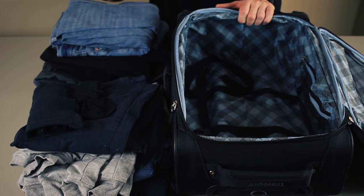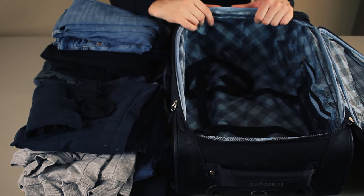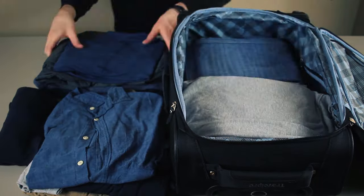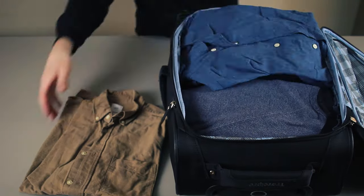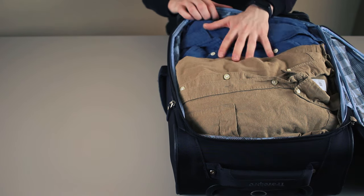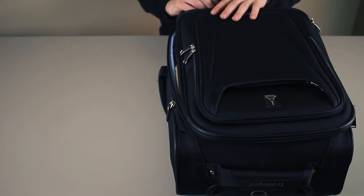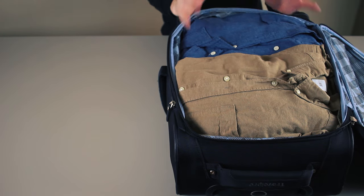Let's start by packing these clothes inside this carry-on and seeing how everything looks. Here's the end result — nothing's too overstuffed, I can easily close the suitcase, and overall it's an okay solution to pack a suitcase.